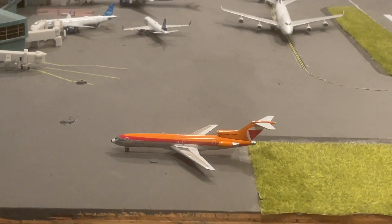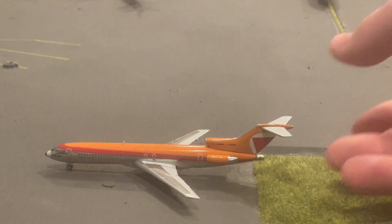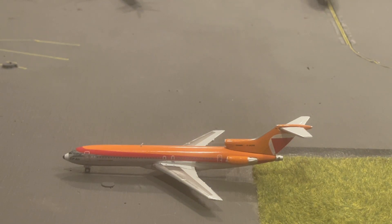Let's get into some first impressions. It's an amazing model. This is my second chrome model — meaning that shiny silver — the first being my American 737-800 in the AstroJet livery. The whole plane was that shiny chrome. I happen to like this one where it's half shiny chrome, half orange, plus a red-white mix. I think it blends really well together and I like the model a lot.